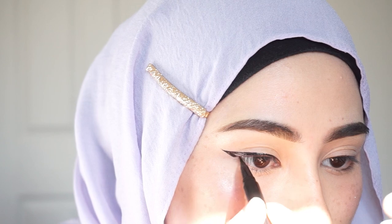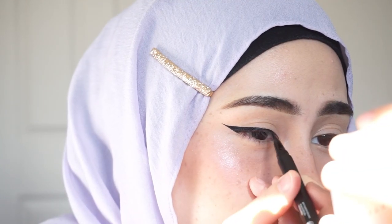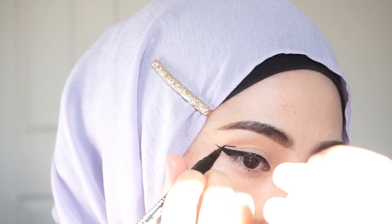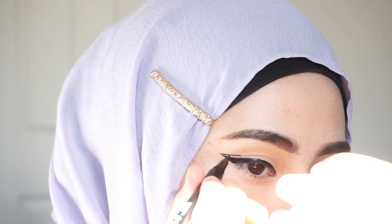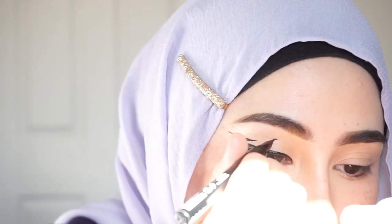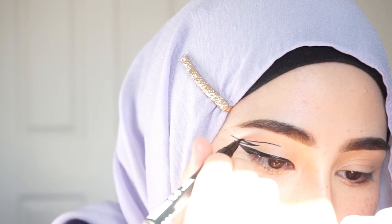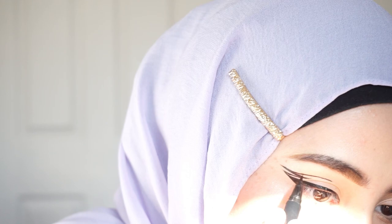I'm using my NYX epic ink liner, and please don't be scared to mess this up — I'm gonna fix it up later. I do mess it up quite a bit in the beginning, so just take your time. If it's messed up don't worry, because you haven't done your eyeshadow yet — that's precisely why I do my eyeshadow after with this particular look.